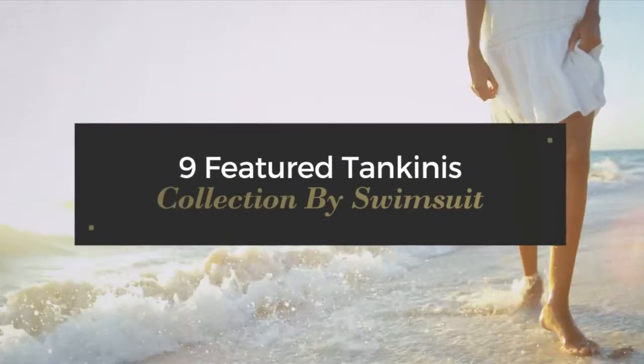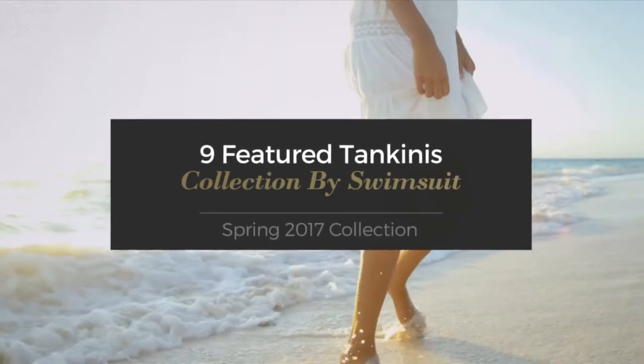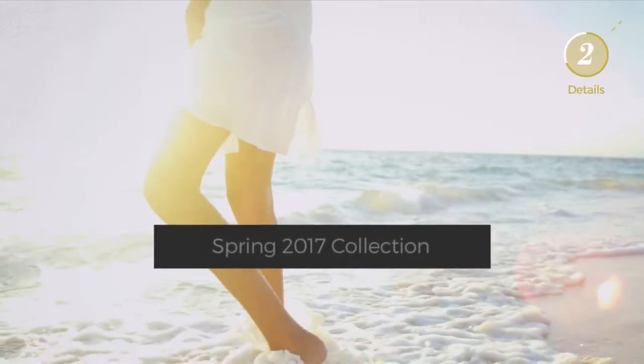Nine featured tankinis collection by Swimsuit Spring 2017 collection. At any time, click the circle and get the details about your favorite swimsuit.